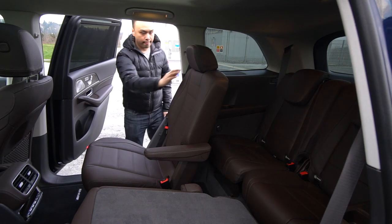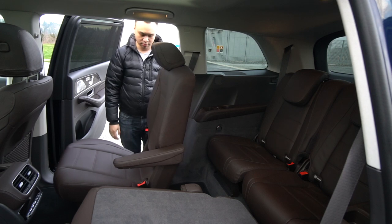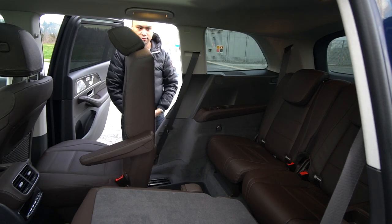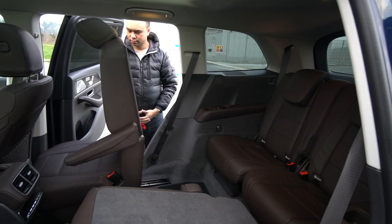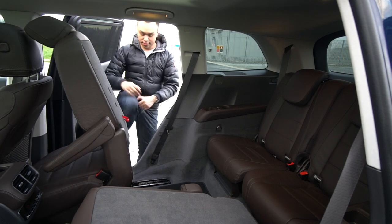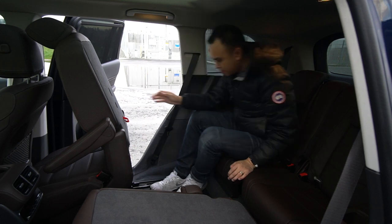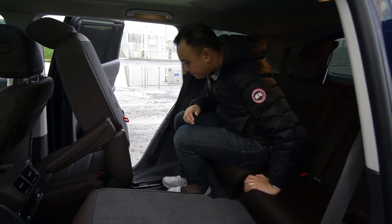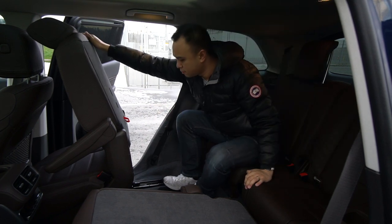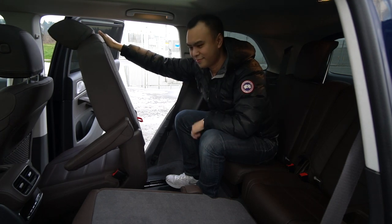Let's jump into that third row and start from there. Getting in and out isn't hard, but it does take a while. The second row seats are electronically powered, so it moves up and out of the way, but it just takes quite a bit of time. What's nice though, the second row here are captain chairs, which means you can jump in and out of the third row using the little aisle in the middle. Once in the back, the seats are comfortable and there's more than enough headroom. Knee room is a little limited, but you can move the second row forward to balance things out.